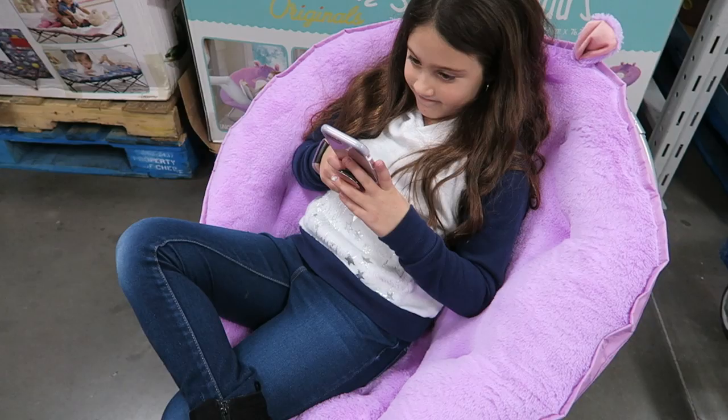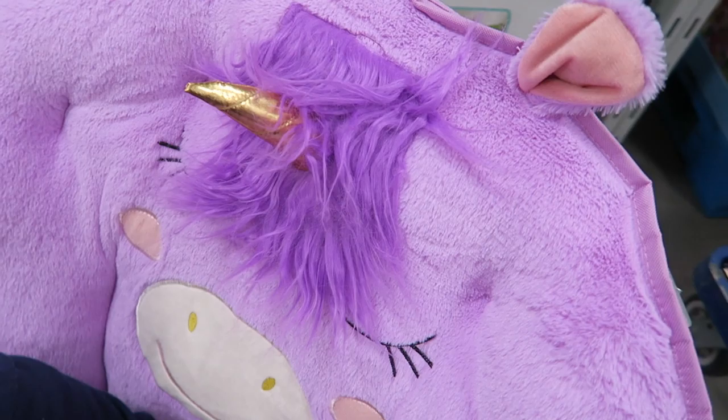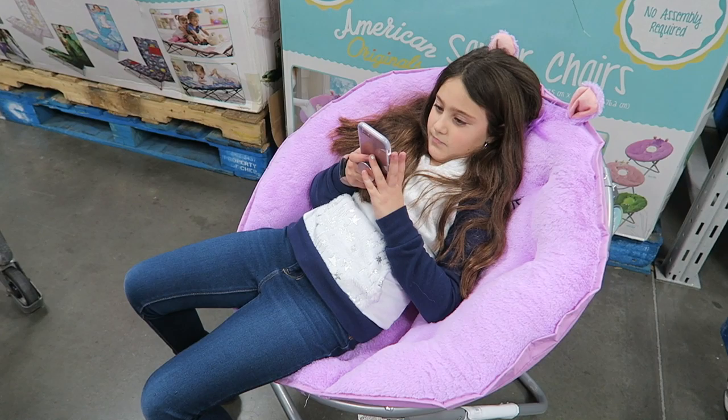Katie and I are headed out to run some errands — nothing fun though. We're going to the bank, the post office, then maybe ice skating. We might go ice skating today or push it off for a couple days, we'll see. We're at Sam's Club if you want to know.